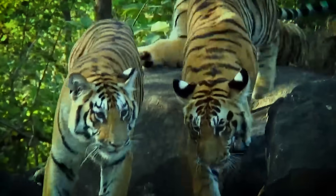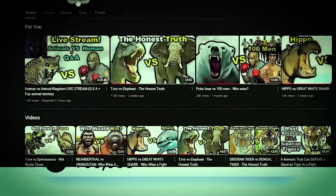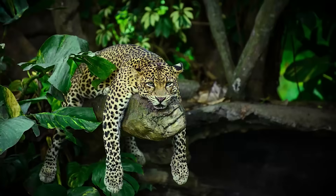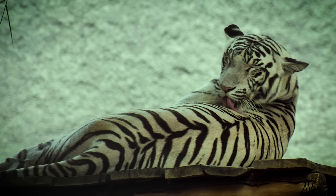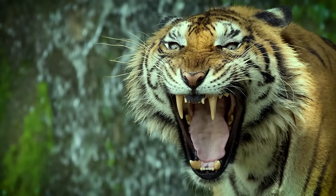But before we begin this mind-boggling chaos, we're on a road to 100k and it would really mean a lot to me if y'all subscribed, liked this video, and dropped a comment. But enough of that — it's time to lock in, because we're going to be starting with light facts, but the further we go, the weirder and more obscure it gets. Trust me, you'll want to stick around for the last few.